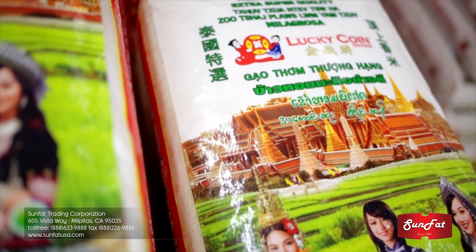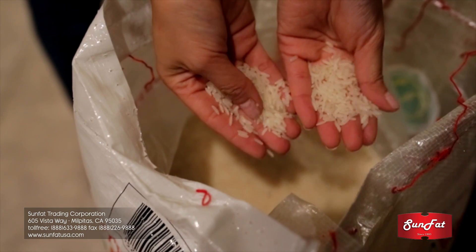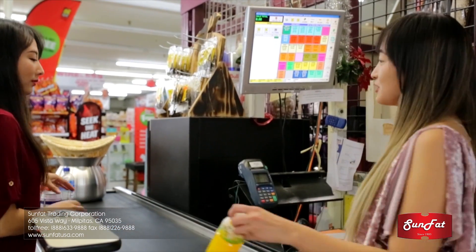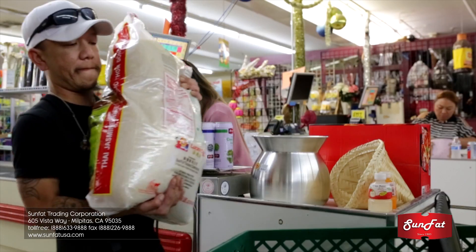Introducing Lucky Coin Thai Jasmine Rice, processed by the same producer with three generations of experience. It's 100% Thai Jasmine Rice, also known as Thai Hom Mali Rice, that was originally produced in Thailand.